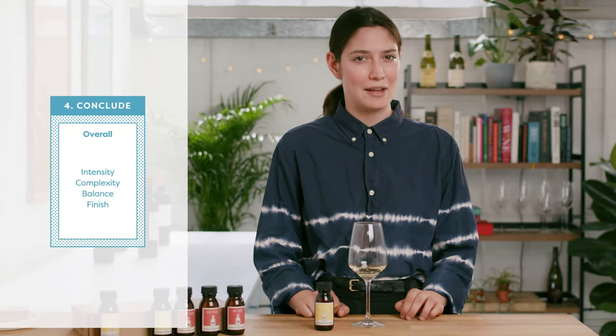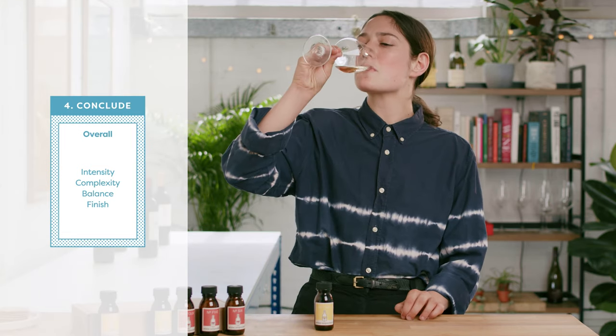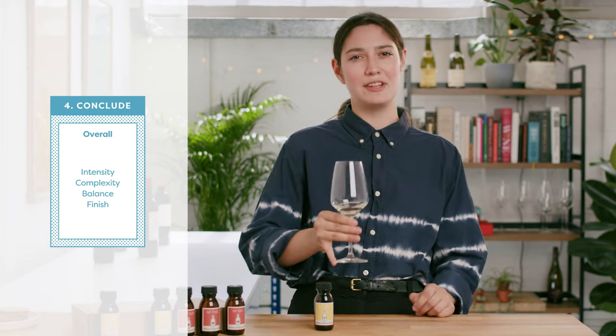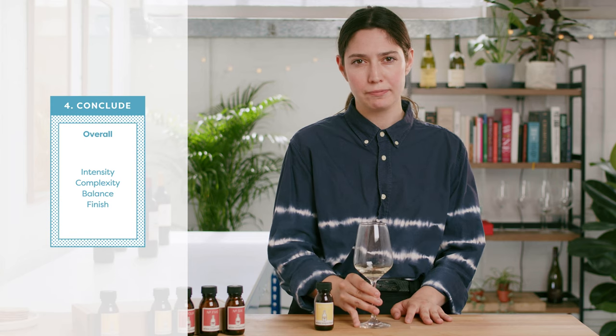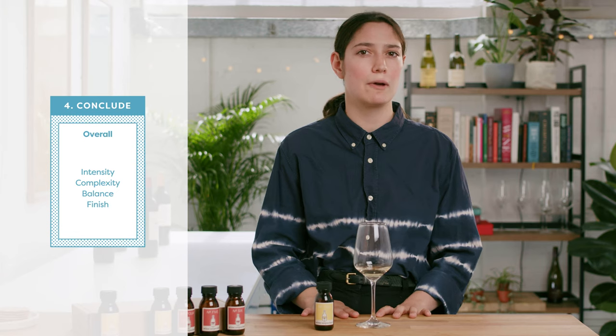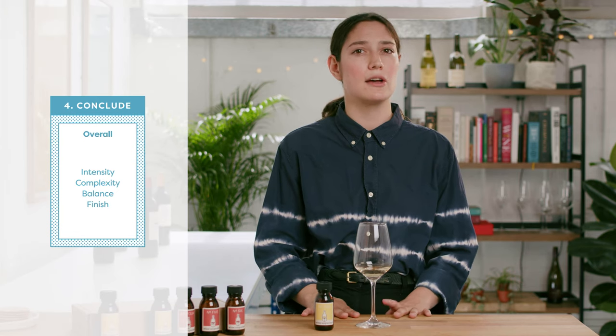So what would we say about this wine? The balance is on point. There's a really powerful intensity and it's got a really long, pleasant finish too. Thinking about complexity, while we didn't leave the first wheel, it's still got a lot going on. I reckon we're looking at a decent wine technically speaking. If you like this style, similar pairings to the last wine would still work — fish and shellfish as well as goat's cheese and poultry. New Zealand Sauvignon Blancs also work really well with vegetarian dishes and pretty well with sushi too, which can sometimes be really tricky to pair with wine.